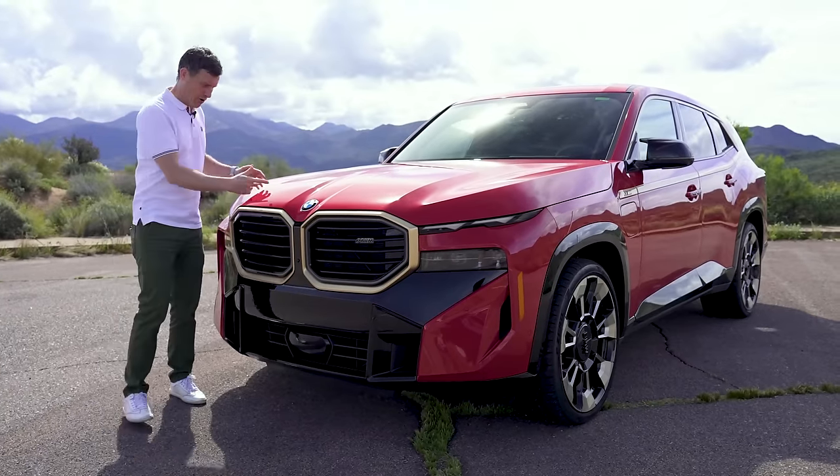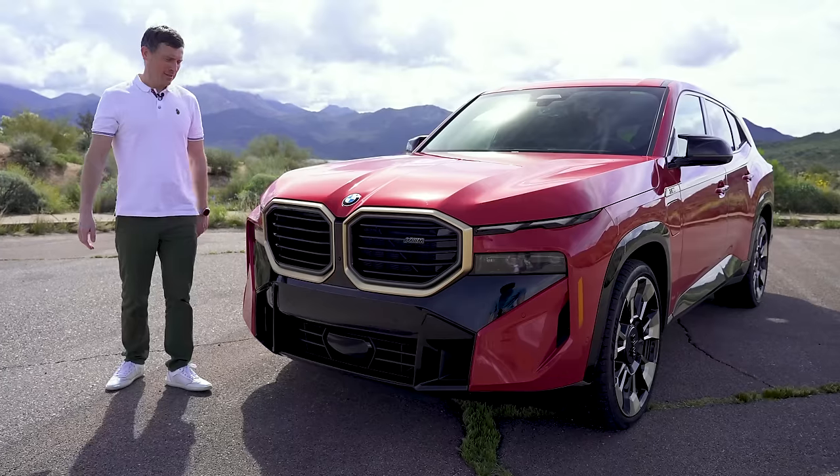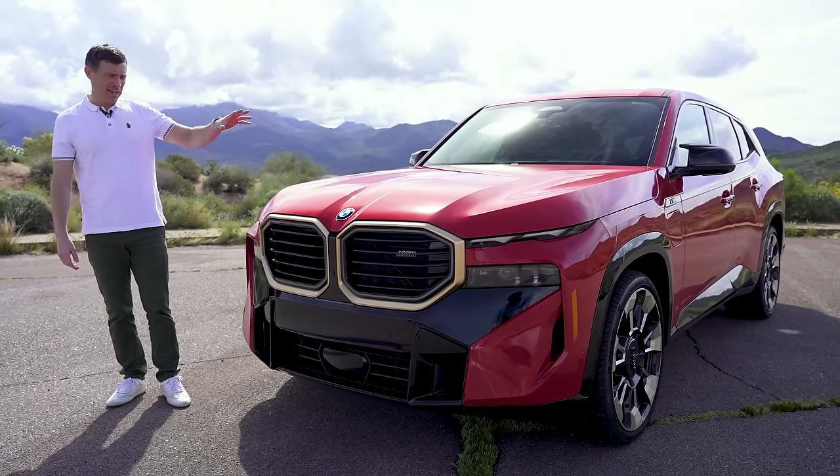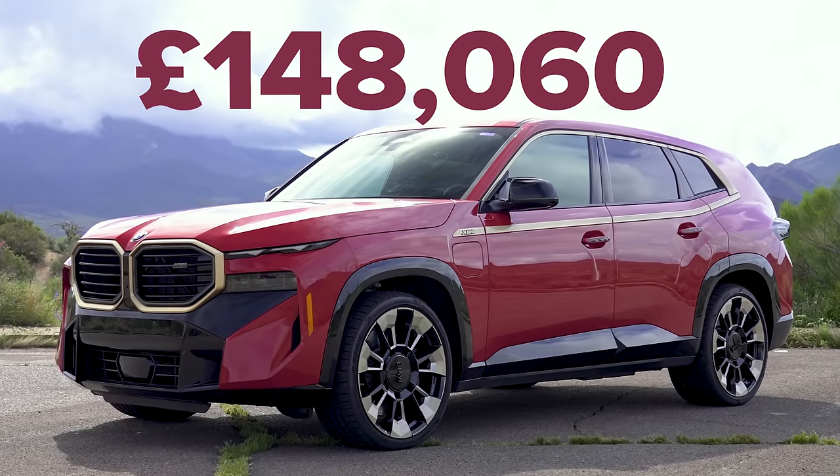Speaking about the red, there is a problem with this colour — it seems to show up stone chips really badly. You don't want that on your expensive car. You need to get this PPF'd because it's quite a lot of money. Starting price: £148,000.